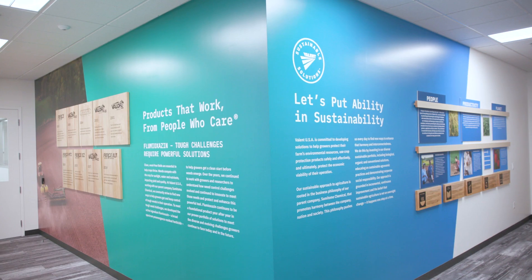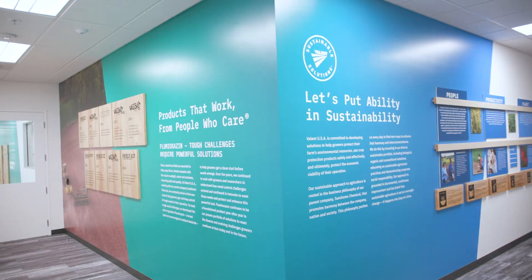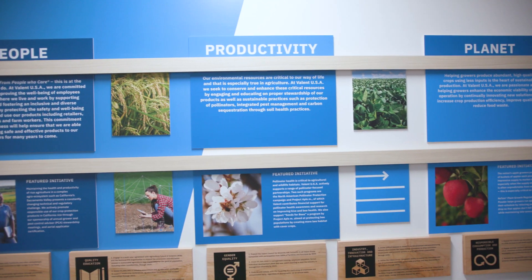The wall is based on the five UN SDGs: the first one being zero hunger, the second being ag education, the third being innovation, the fourth being diversity, equity, and inclusion, and the fifth one is reducing our carbon footprint.